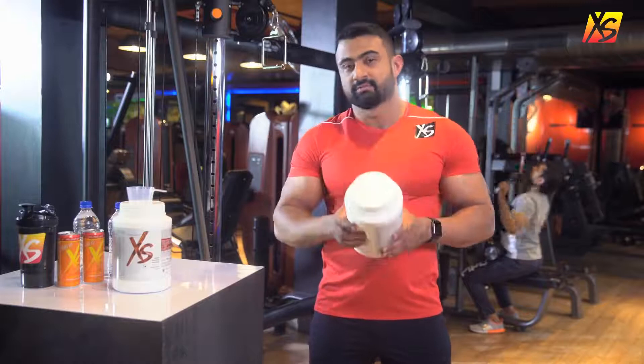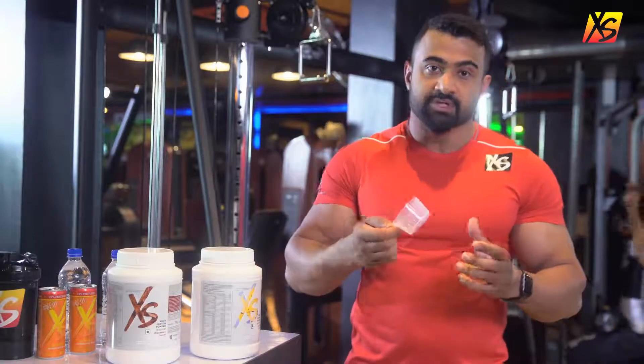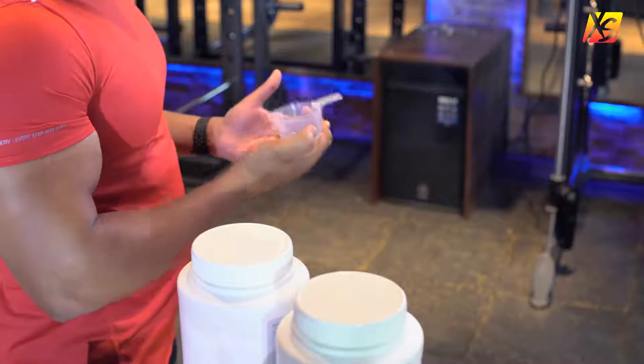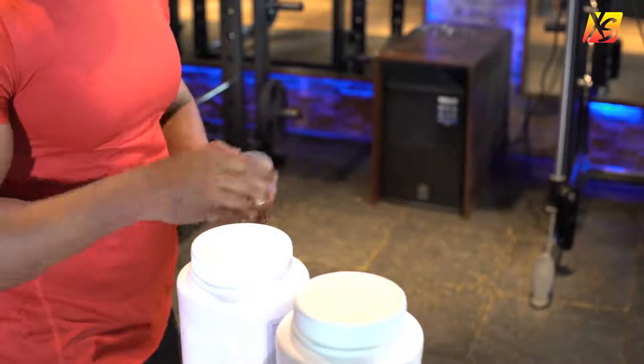I assure you, they both taste amazing. This is the scoop for each pack — it helps you easily measure out your whey. And by the way, you don't have to dig in to find it; it comes separately. After opening your pack, you can keep the scoop inside for your convenience.